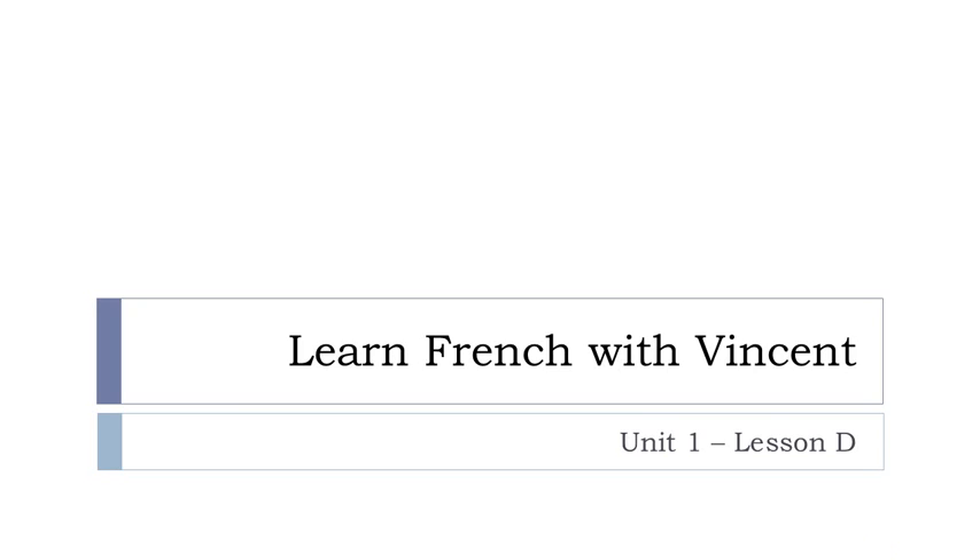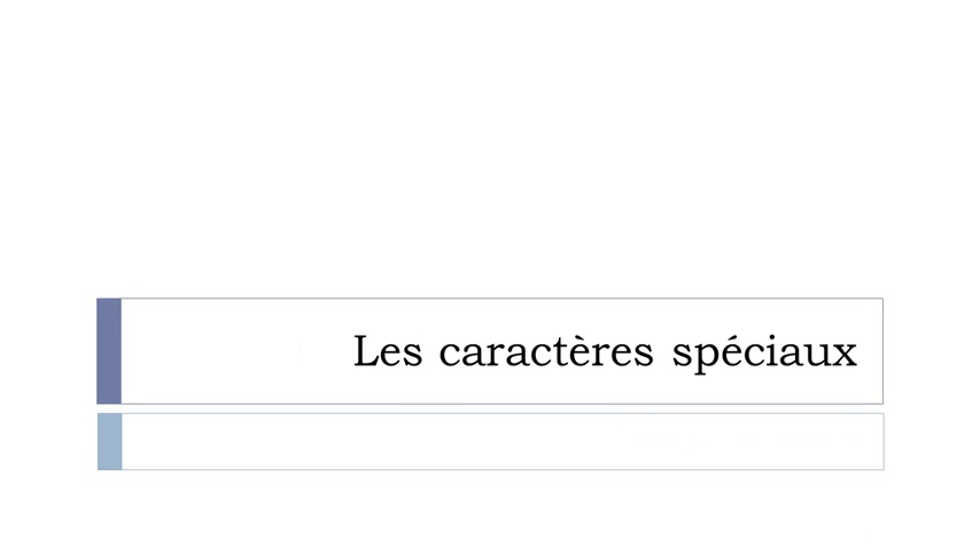Bonjour à tous, hi everyone and welcome to Learn French with Vincent. This is Unité 1, Leçon D. What will we discover in this lesson?